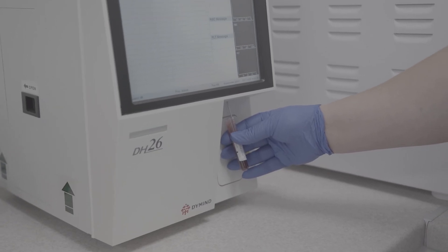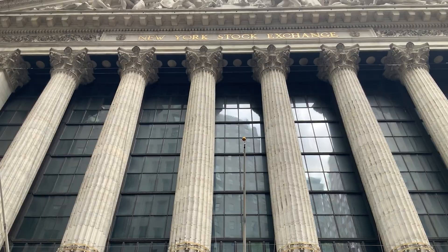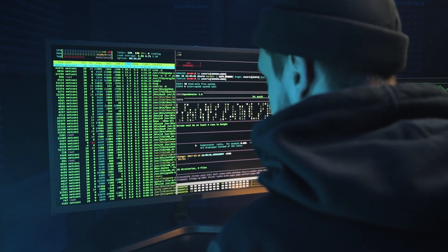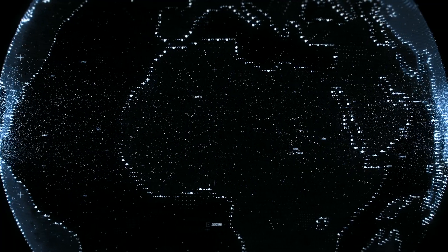HCF technology has the potential to be used across a variety of industries, including healthcare, financial services, manufacturing, retail, and government. In the public sector, HCF could provide enhanced security and intrusion detection for governments around the globe.